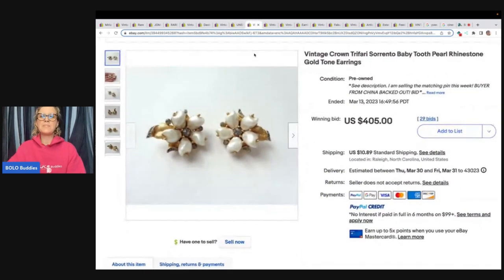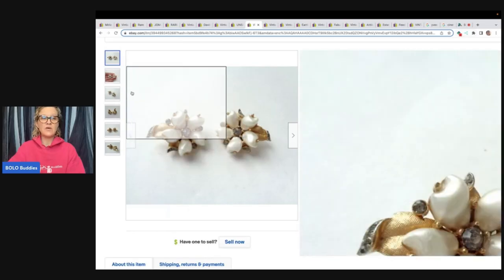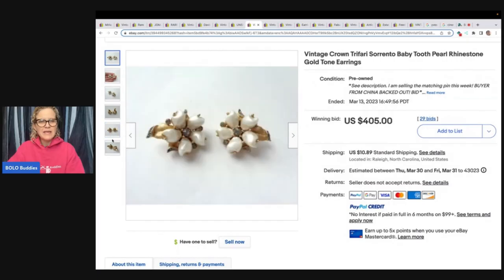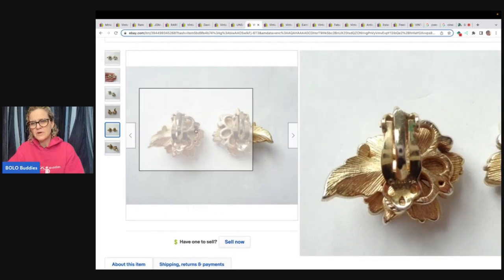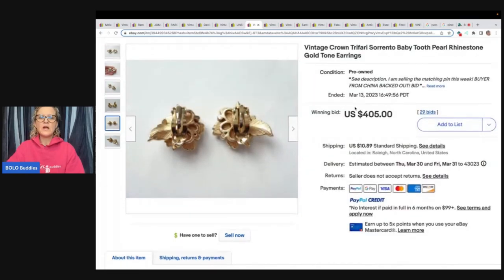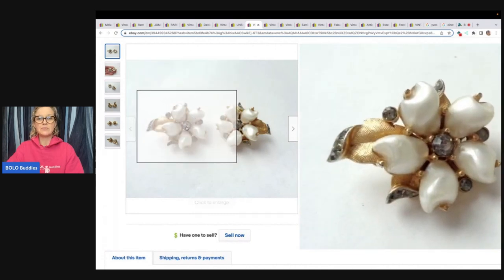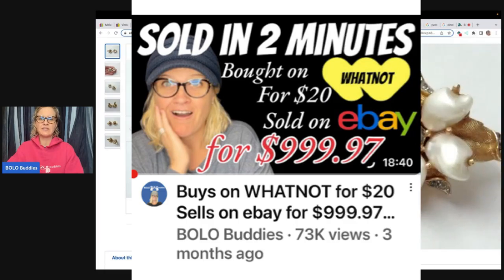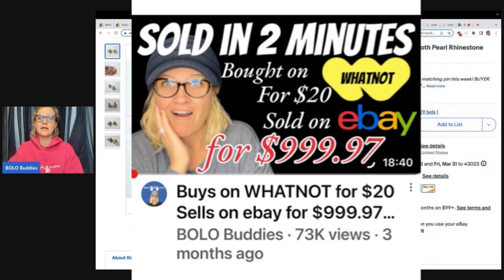These are Crown Trifari baby tooth. If you see anything that looks like a baby tooth and it says Trifari, you need to grab it — these go for big money. They're signed right there: Crown Trifari. $405. I also have another video where somebody bought a brooch for $10 and sold it for almost $1,000 on Whatnot — I'll try to link it down below.